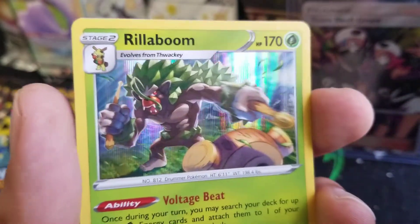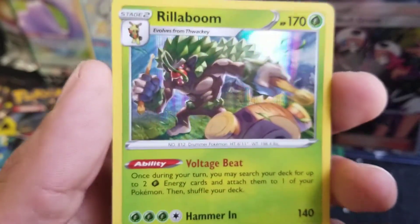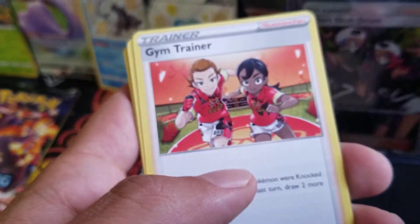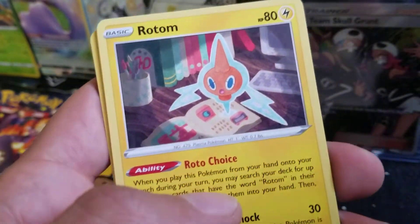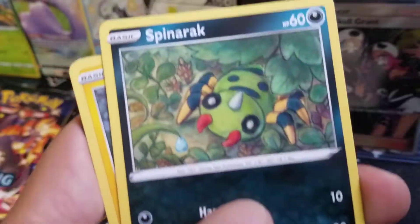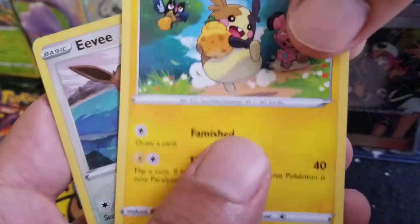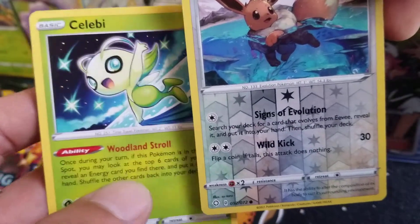Rillaboom! Hello! Drum beat! Nice Rillaboom — if I ever play this generation, I'll probably choose the Grookey starter. Next up is Dragapult — let's see what you got. I'm feeling something good out of this pack. Like I said, like I titled the video, Early Bird Gets the Pokemon Cards. Rotom, Floatzel, Spinarak, Shinx, Horsea, Yanma — don't be a Yanmega in the back, please no Yanmega. Celebi! Okay, my first Celebi, so I ain't upset. Holo Eevee though — that's cool.